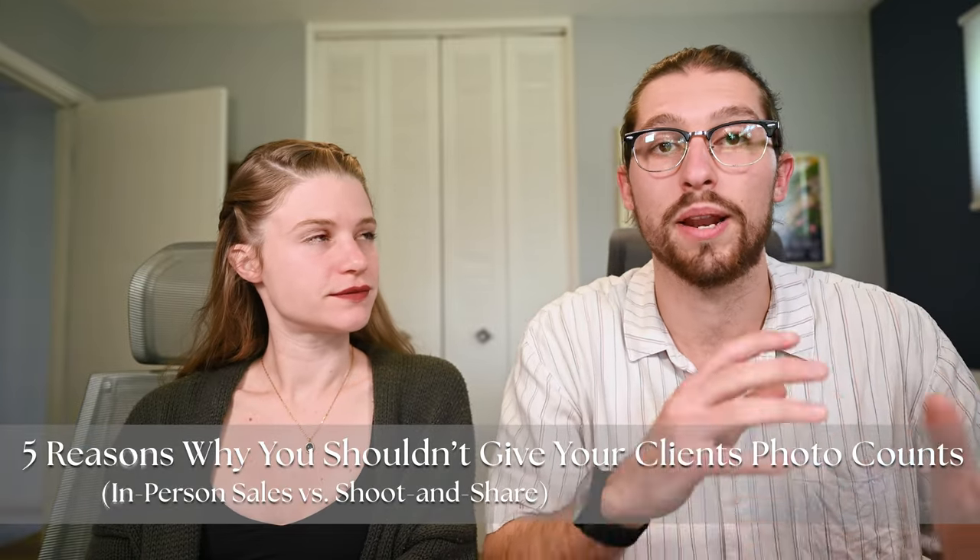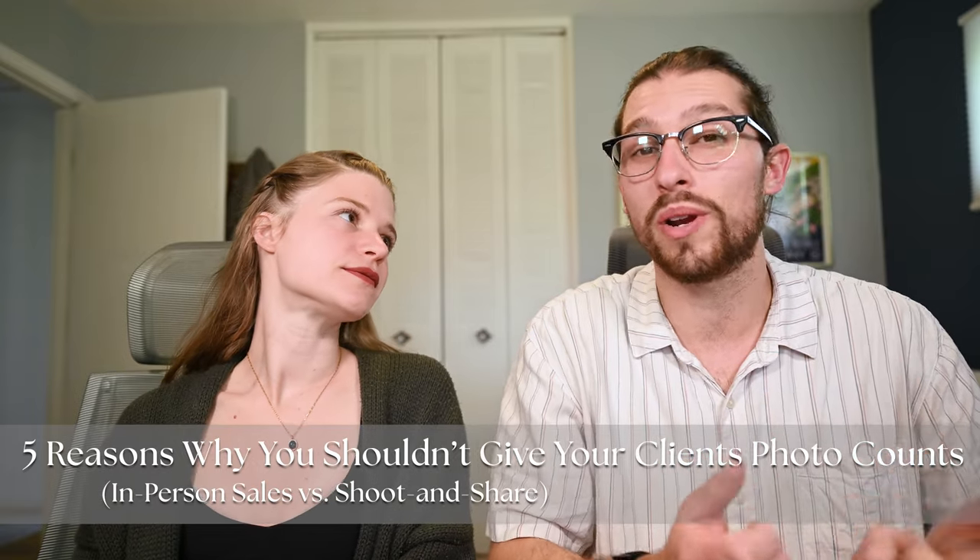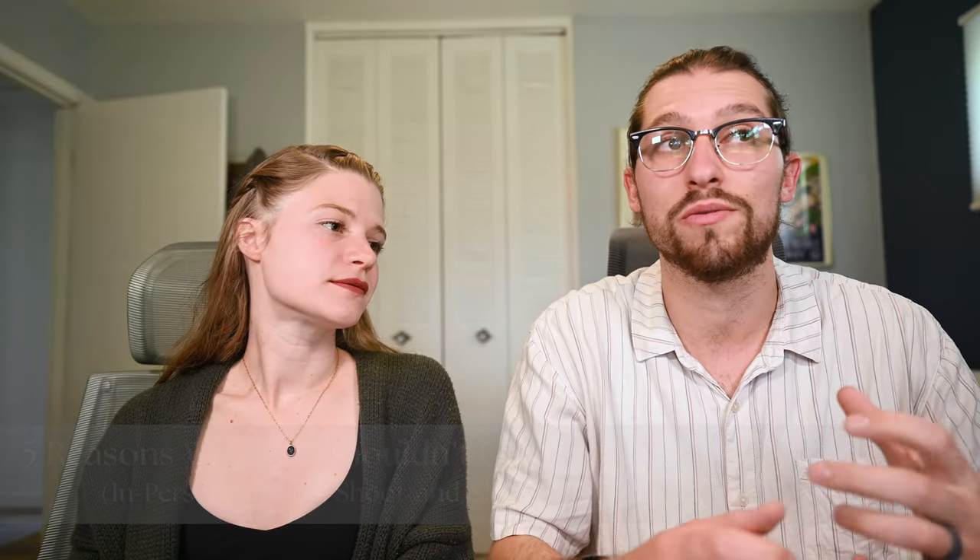Today we are breaking down the two most successful wedding and portrait photography business models and talking about why we think one of these options is, for most photographers, just kind of better than the other. But before we jump into that, we want to introduce ourselves. I'm Hunter and I'm Sarah, and we're Hunter and Sarah Photography, a professional husband and wife wedding photography team. We are also educators and our goal is to help photographers build strong foundations in both their businesses and their personal lives so that they can run profitable and sustainable photography businesses.